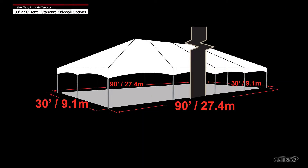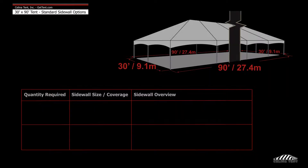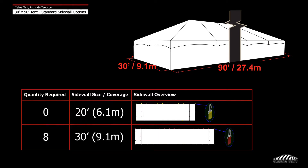A 30 foot by 90 foot tent has a perimeter of 240 feet. Celina recommends 0 20-foot walls and 8 30-foot walls to entirely enclose the tent.